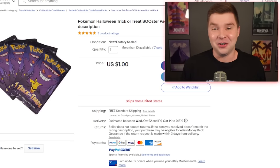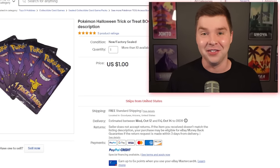For the $1 mystery pack, we actually have an official Pokemon product — the Pokemon Halloween Trick or Treat Booster Pack. I'm very interested to see what we could possibly get in this.